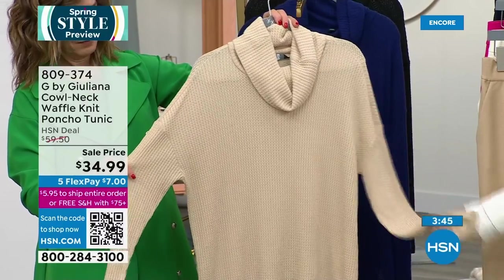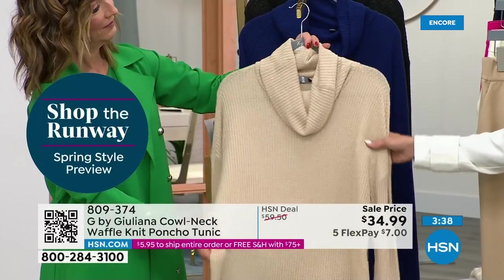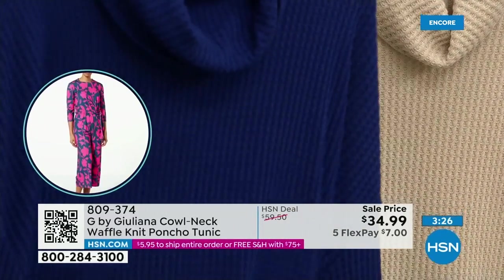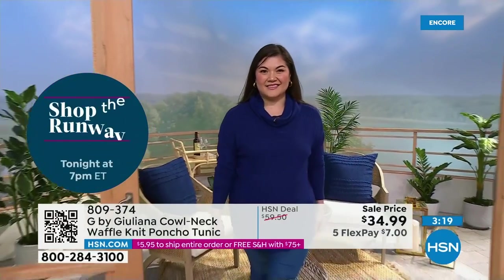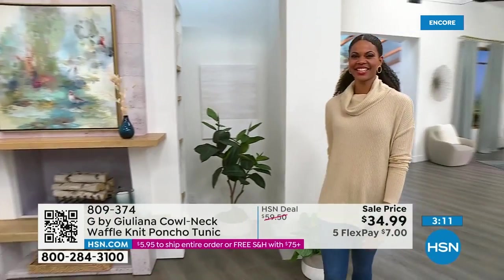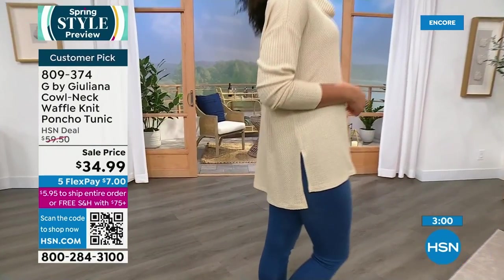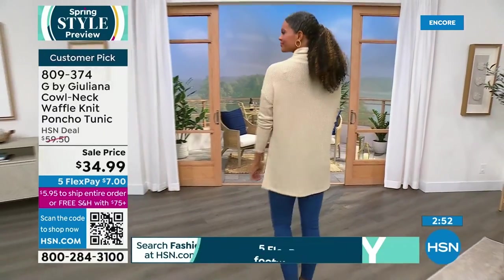This is a nice lighter weight — you'll be able to wear it as you go into spring, even on a cool summer night. What's special about this waffle knit: often waffle knits have a dry hand, but this one is incredibly soft and stretchy. It's not every day you get a nice tunic length with a cowl neck. Nearly 29 inches in the center back length, poly-rayon-spandex blend, machine washable, tumble dry, with side slits. Perfect topper over leggings or skinny jeans.